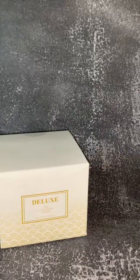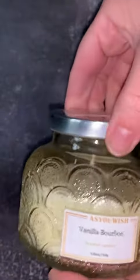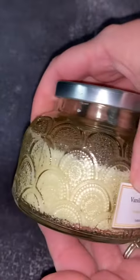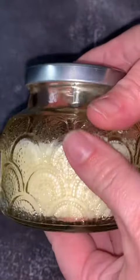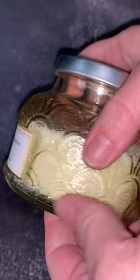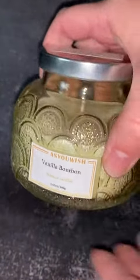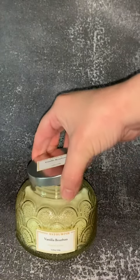When you open it up, you are right away hit with this stunning glass jar — it is just beautiful. I'm hoping you can see the dimension here, but it's a beautiful fan or scallop design on there, which really makes this a very unique and elegant candle to have in your home.